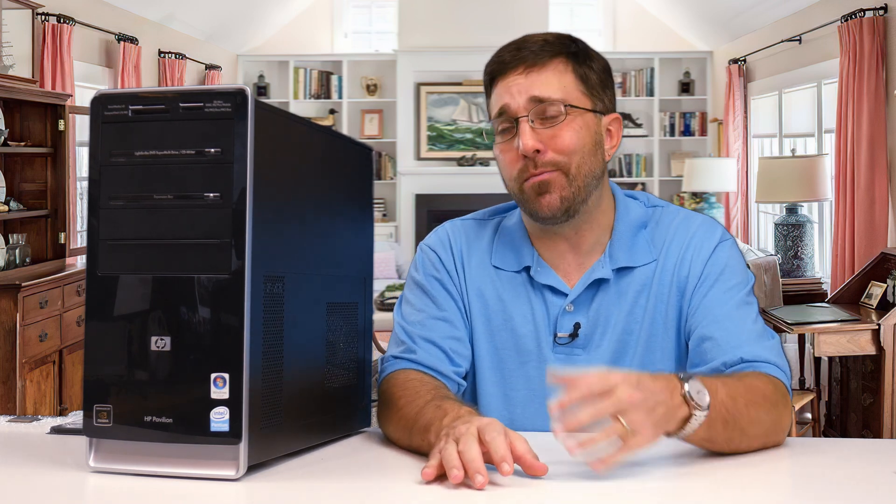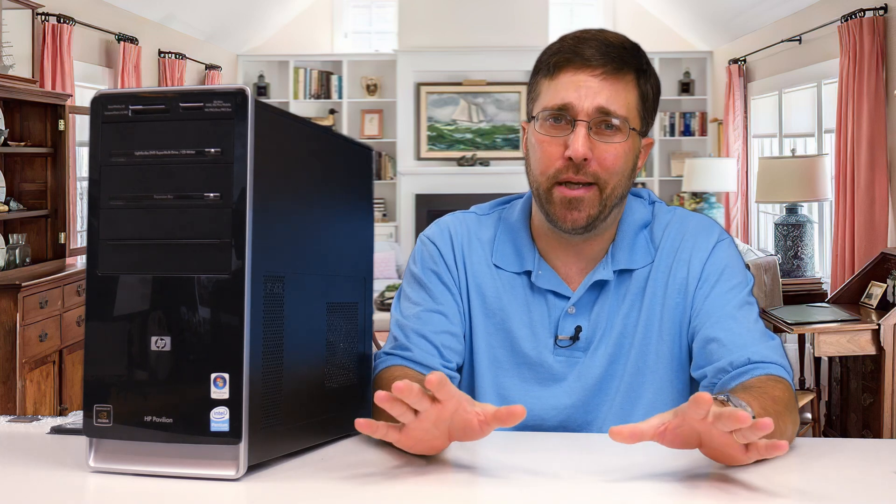Much like Grandpa, her computer really isn't performing like it used to. It takes forever to boot up and when she finally gets it turned on, it's just slow and pretty frustrating to be on overall. So I'm here to fix it — the computer.